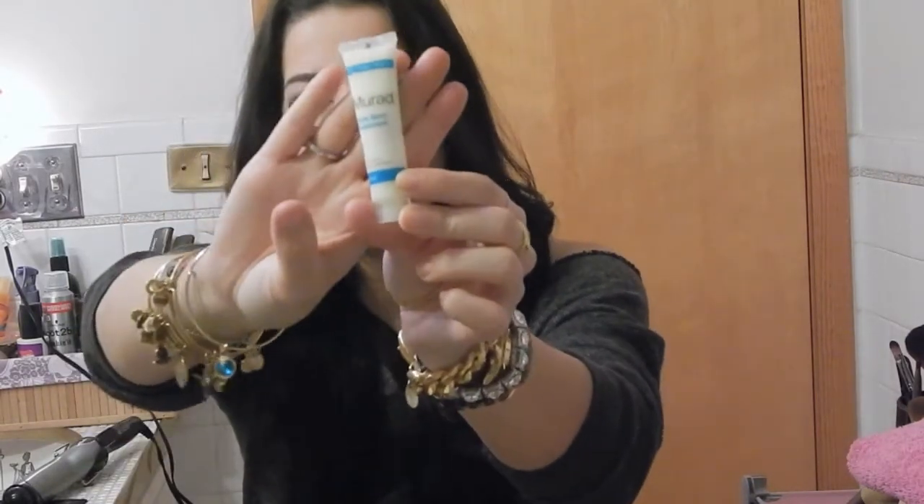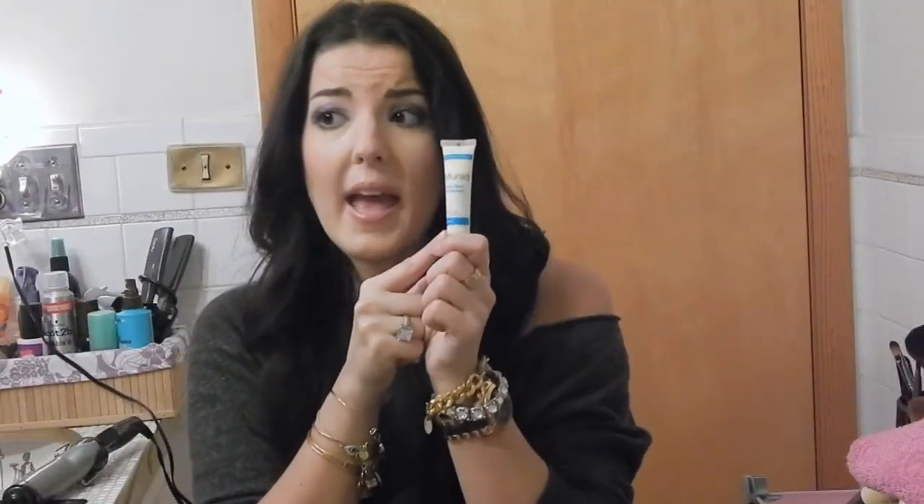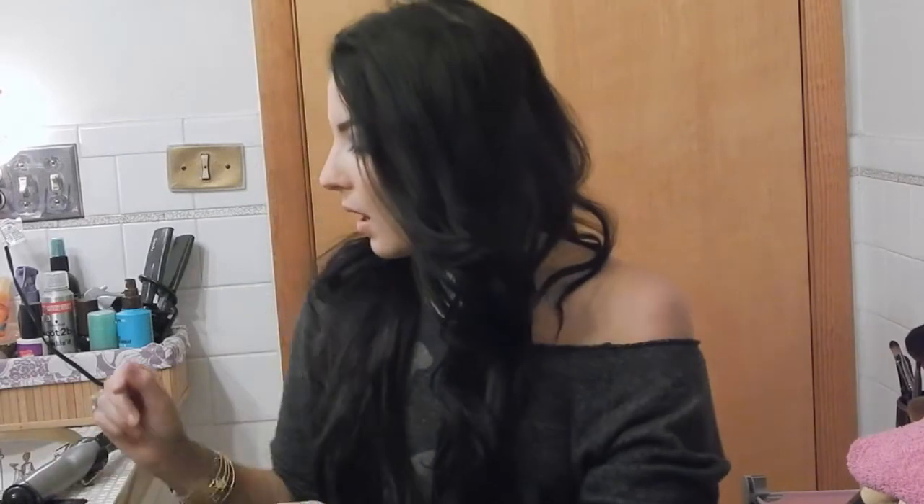Next is the Murad Acne Spot Treatment. I love this — it is my absolute favorite spot treatment. I have tried them all and the blemishes were gone and didn't come back. It's great for problematic, hormonal skin. If you've tried all the others and one works for you, great — don't change your skincare line. But if you have something bothering you blemish-wise, I recommend trying this.